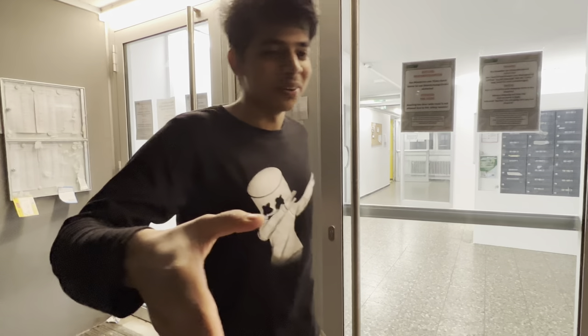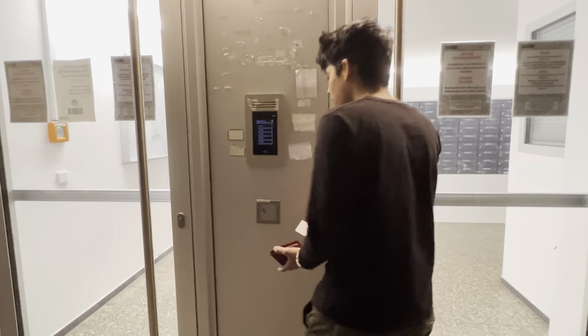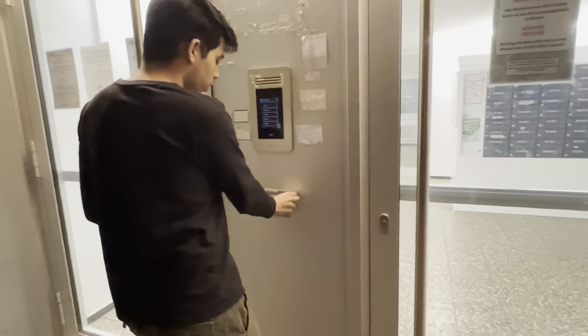Hi, how are you doing? I'm also fine. So, I am going to show you how to use your card, which also gives access to your room.